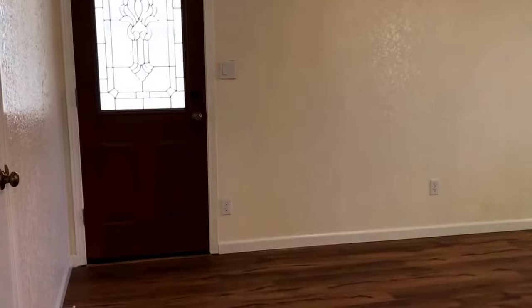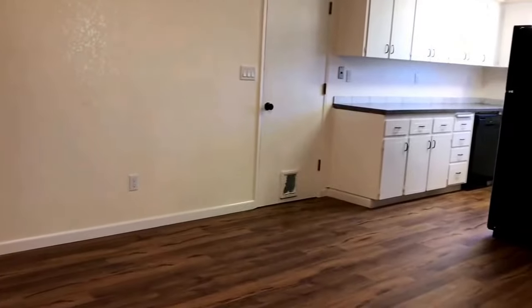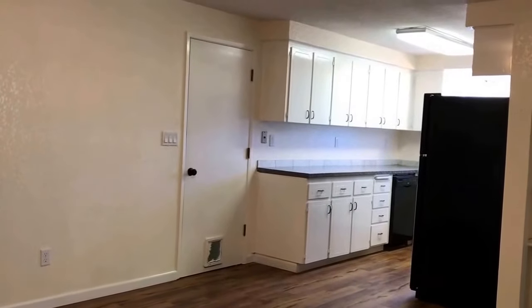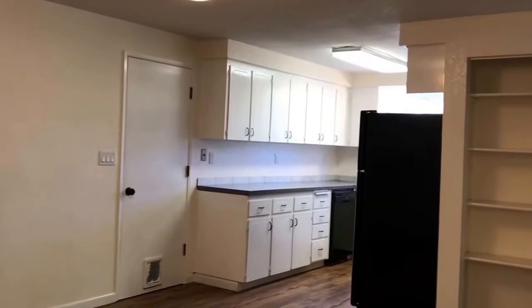This is a view of the front entryway into the home, going into the dining room and kitchen area. The kitchen has loads of cabinets, a built-in dishwasher, refrigerator, gas stove, and built-in microwave — all included in this home.